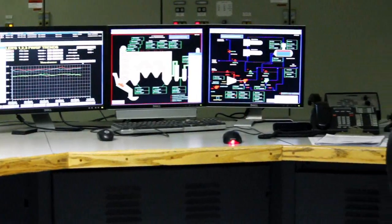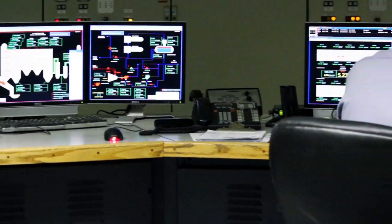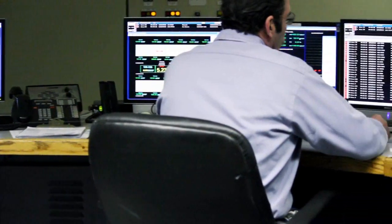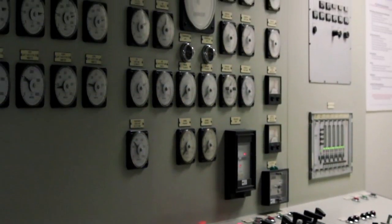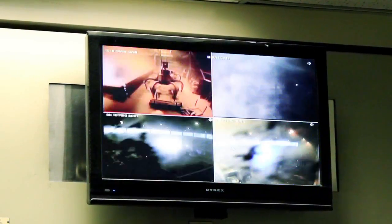In the control room, 24 hours a day, 365 days a year, operators monitor boiler conditions, steam, and electricity production, and environmental data through the Continuous Emissions Monitoring System.